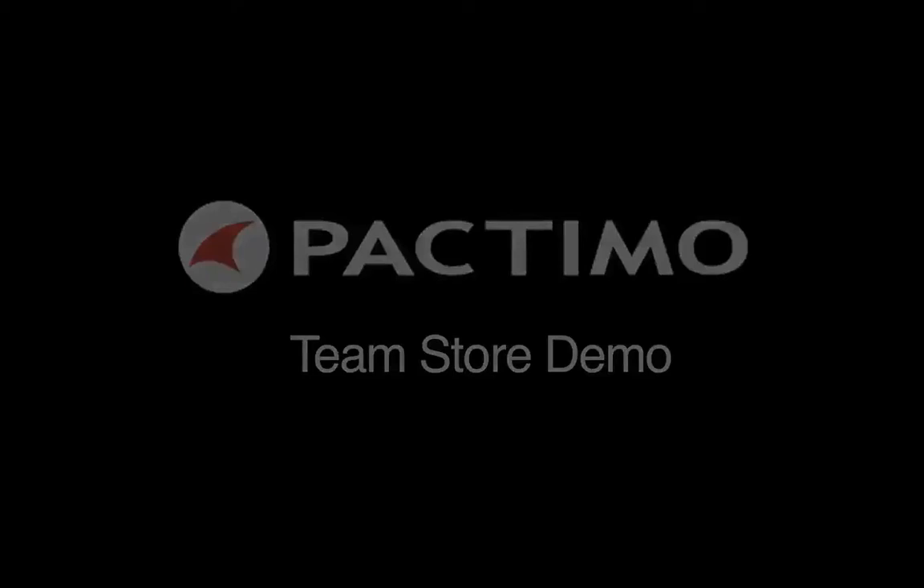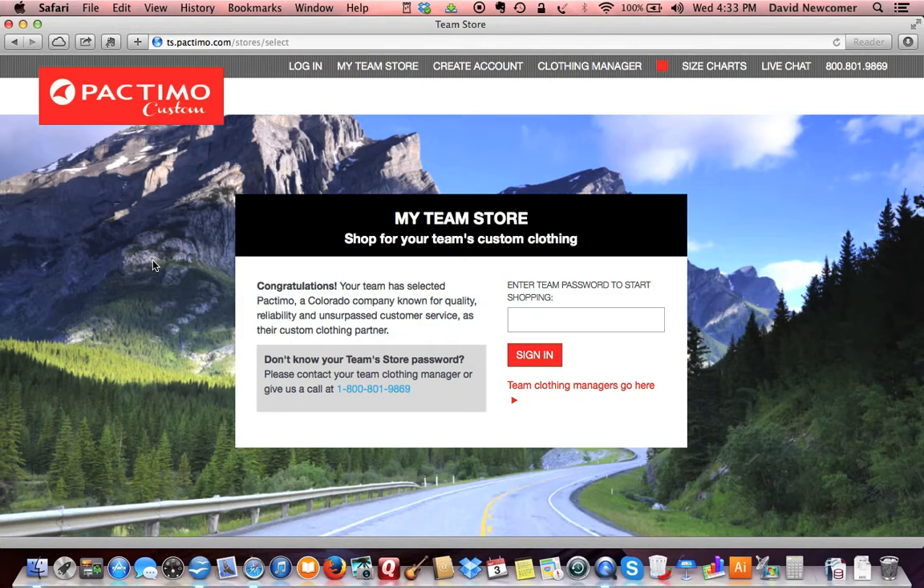Welcome to the new Pactimo custom team store. In this demo, you'll experience the ease with which you can order your team's custom apparel.